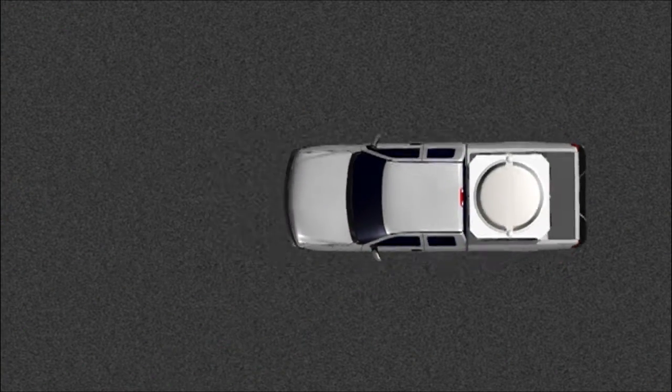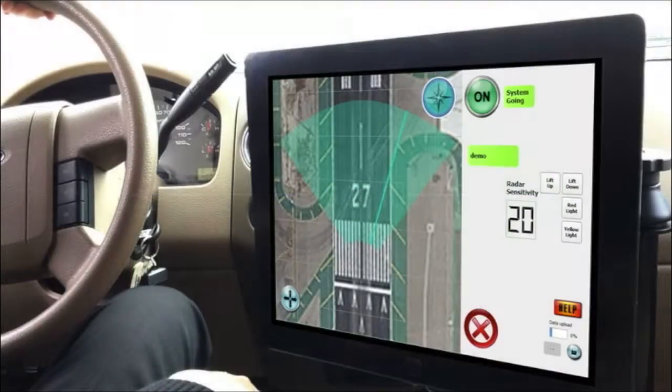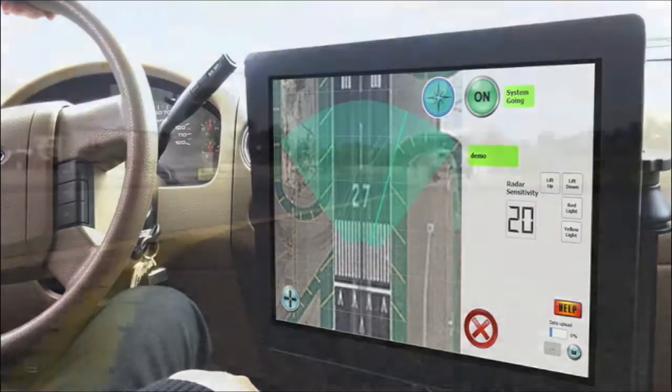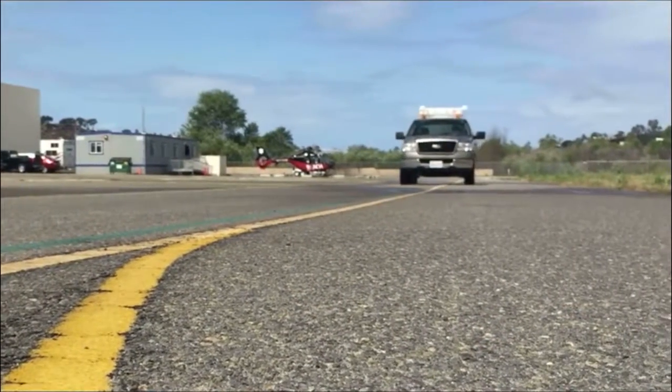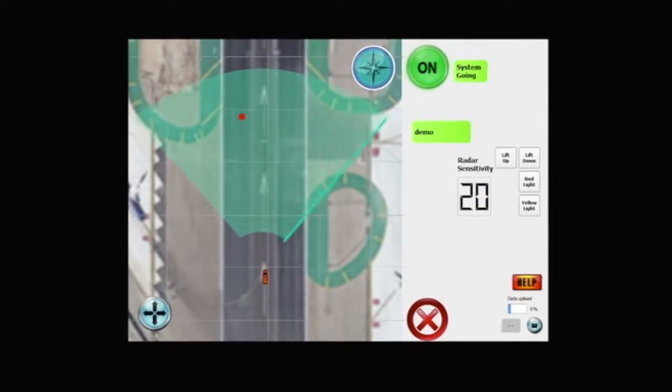The radar performs 30 scans per minute in an 80-degree arc with an approximate range of 500 feet. All operation and scan results can be viewed in the vehicle on the touchscreen computer. The vehicle can be driven up to 30 miles per hour while actively scanning for FOD.